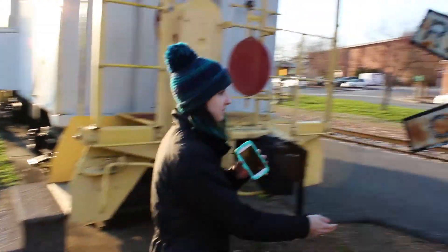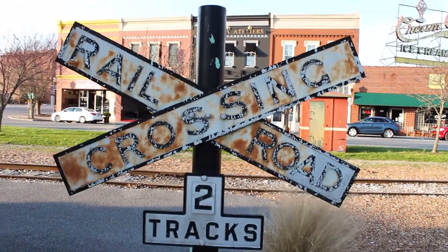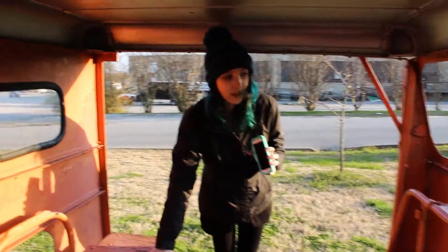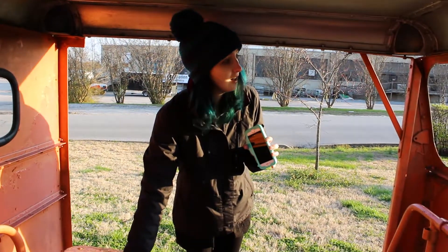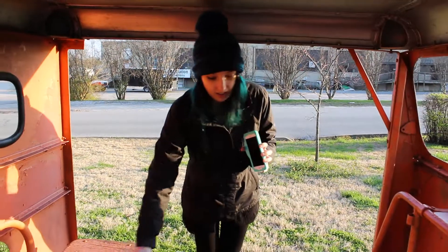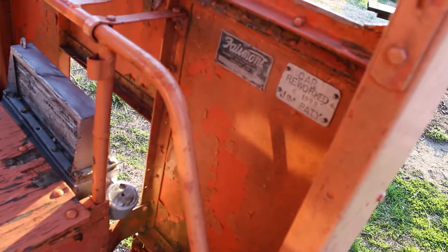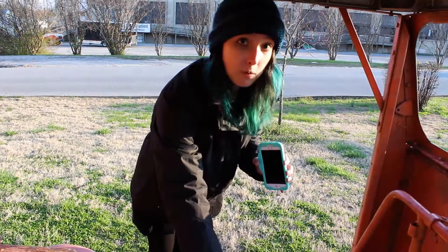Here we have an antique railroad crossing sign. Get a good glimpse of that. Workers cart here. And as a matter of fact, this cart was reworked in 1999 by a Jim Patty. Information there. And I would also like to point out, right here, the best safety device known is a careful man. Not woman.